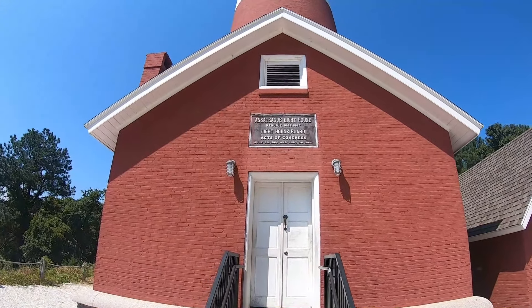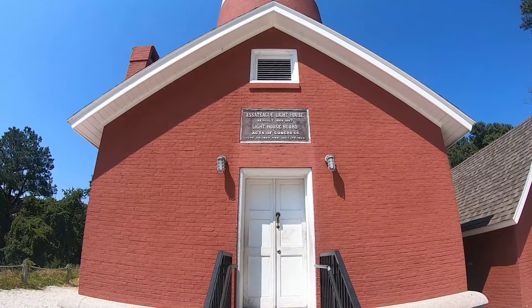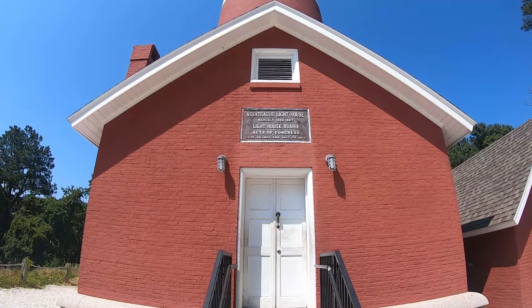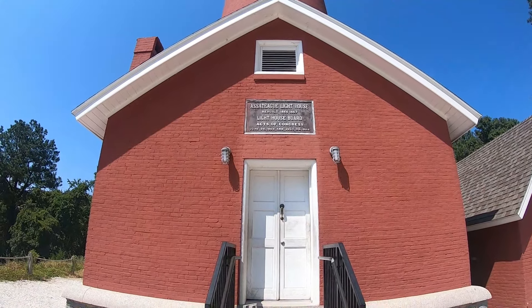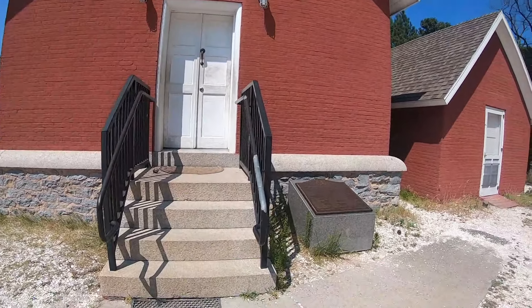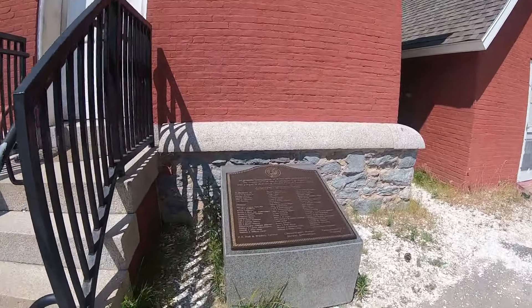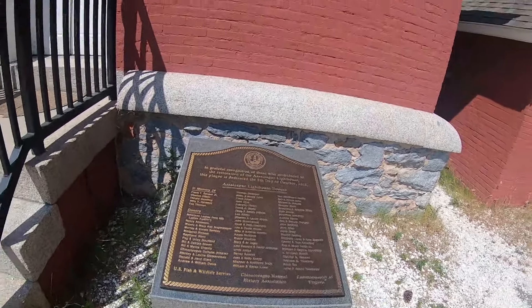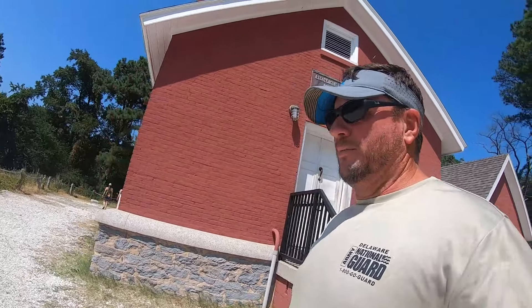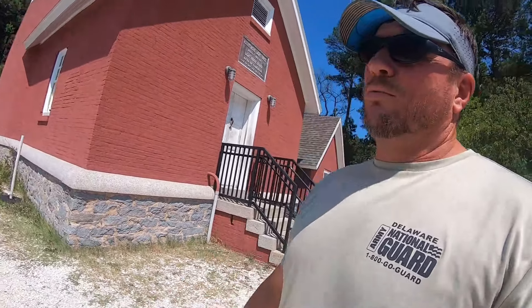Assateague Lighthouse, rebuilt in 1866 by the lighthouse board under the Acts of Congress, June 20th, 1860. You actually can climb that. They do have hours where you can climb up this lighthouse. And of course, we're late.